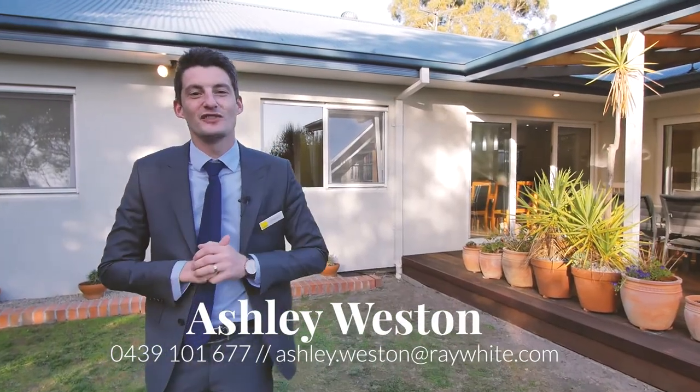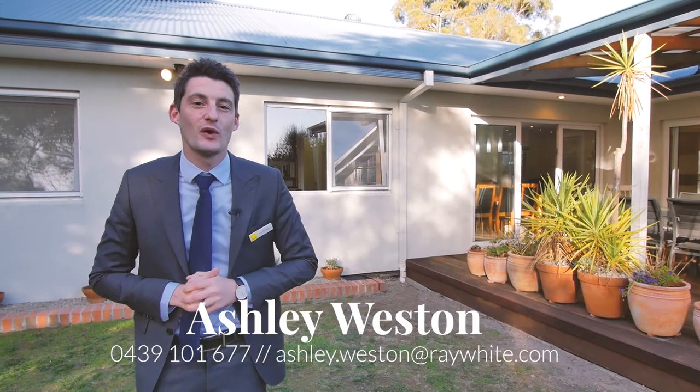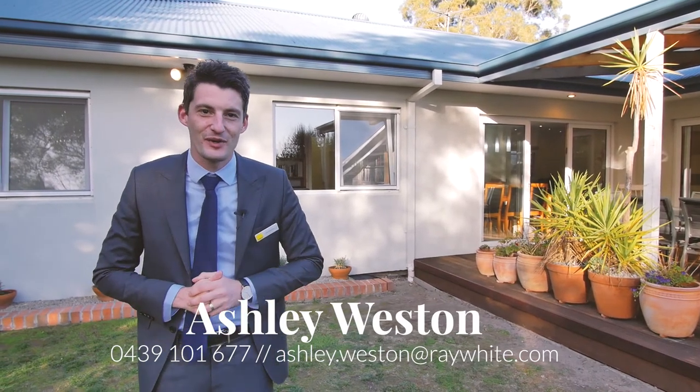I'd love to show you through this awesome property, so feel free to give me a call, or you're more than welcome to attend one of our upcoming open homes.